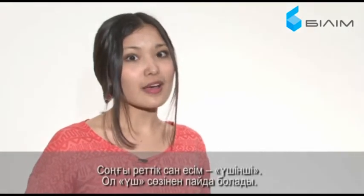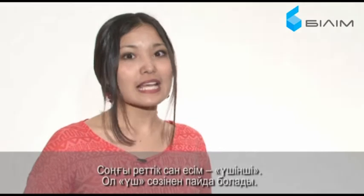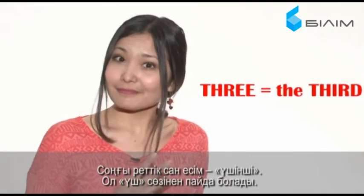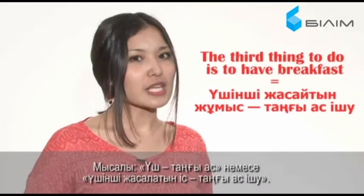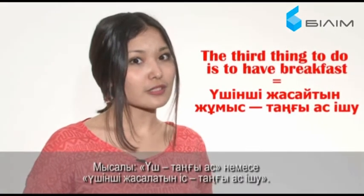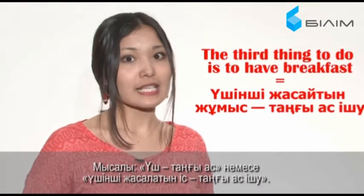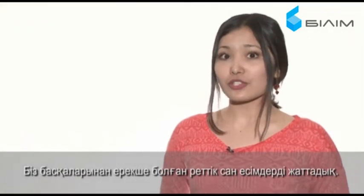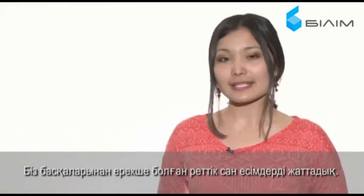The last ordinal number that you just have to remember is 'the third,' which comes from 3. For example, '3 is to have breakfast.' Or, 'The third thing to do is to have breakfast.' Well, we've learned some ordinal numbers which are exceptions to the basic rule.